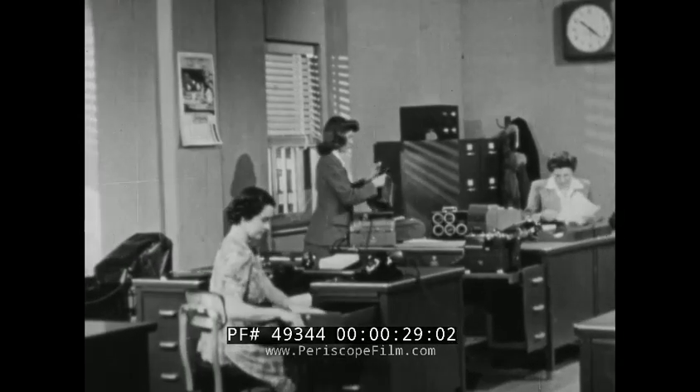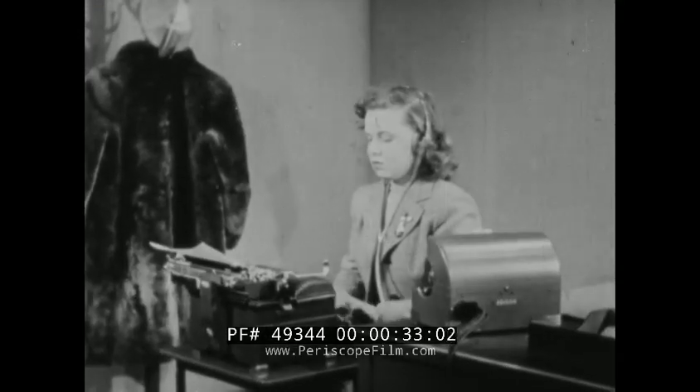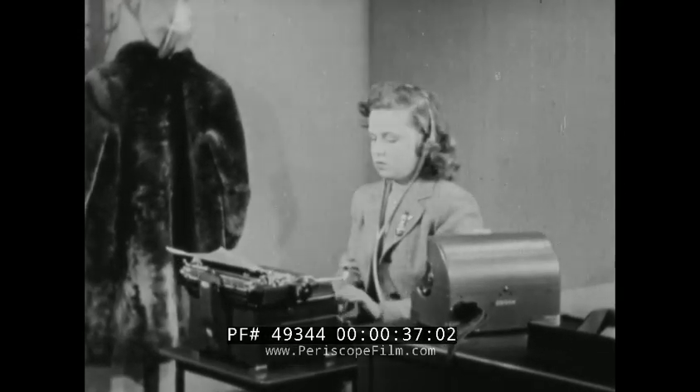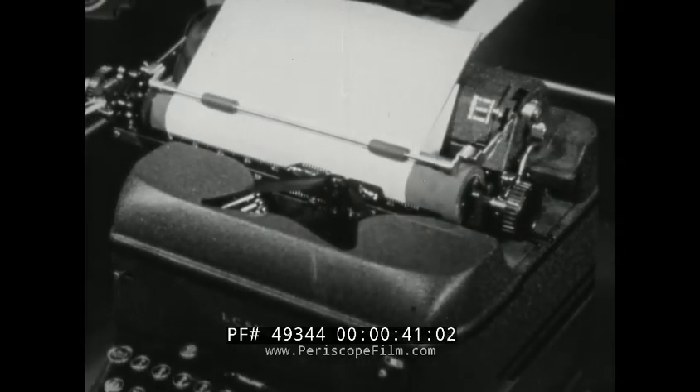The typewriter has greatly influenced the business, commercial, and economic progress of the nation. Today, typewriters enable women and girls to perform military and industrial services as important as those performed by men.